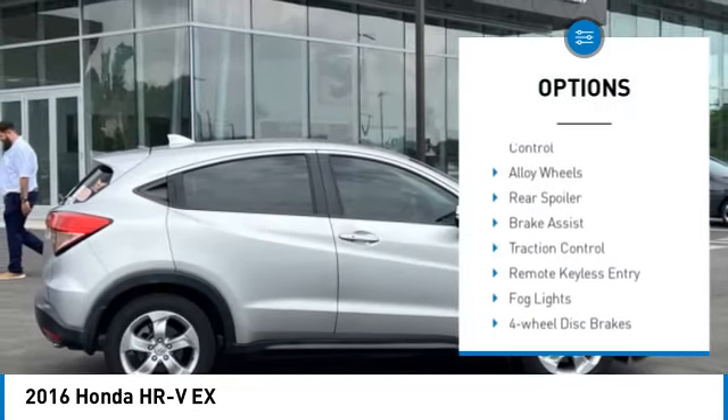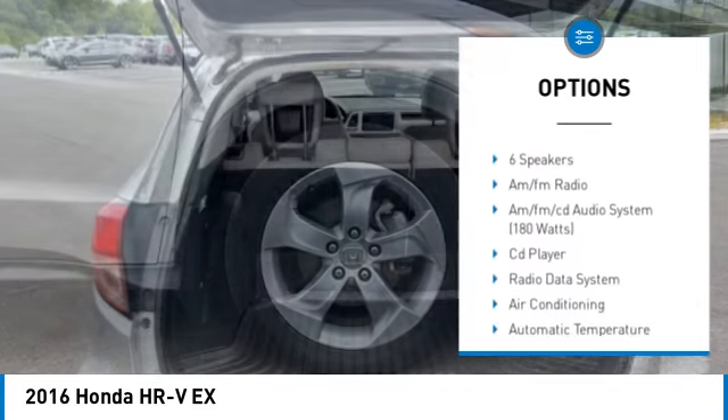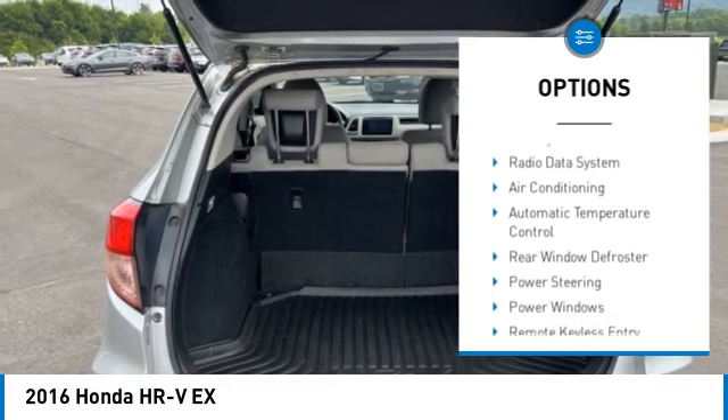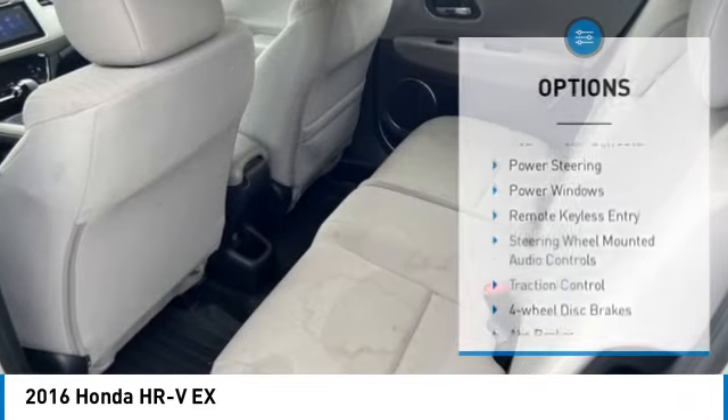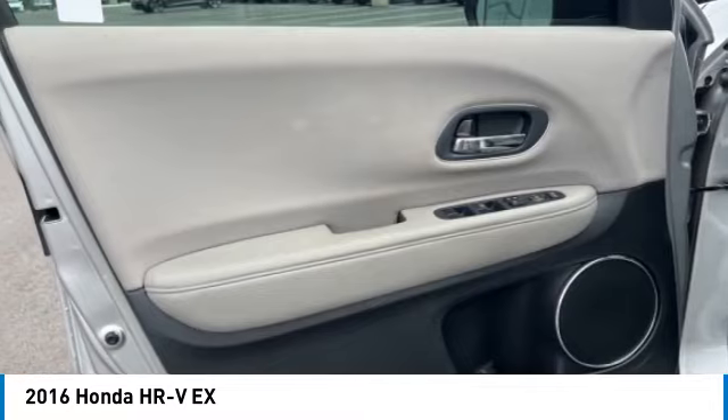Here are some of this vehicle's great options: panoramic moonroof, electronic stability control, alloy wheels, rear spoiler, brake assist, traction control, remote keyless entry, fog lights, four-wheel disc brakes, and front wheel independent suspension.